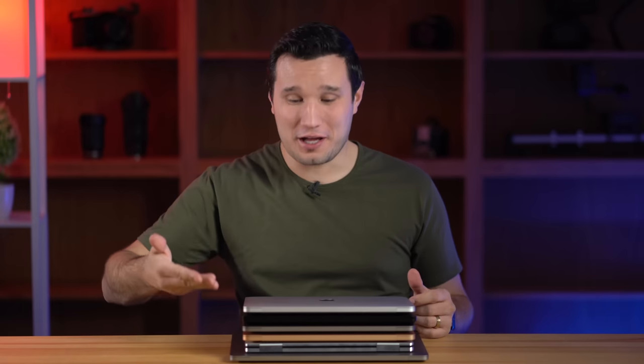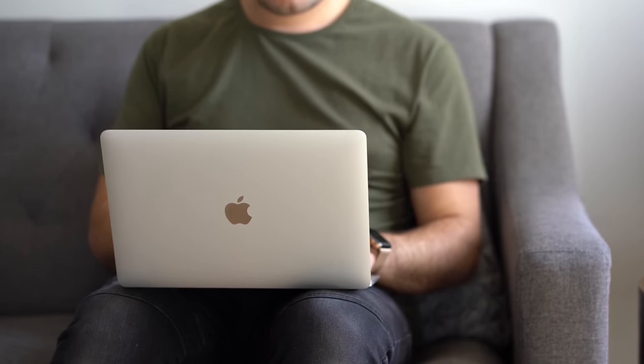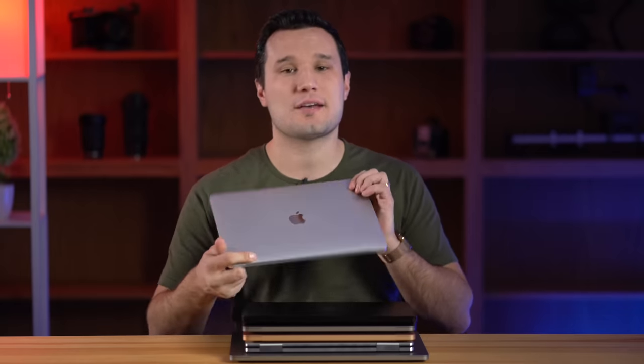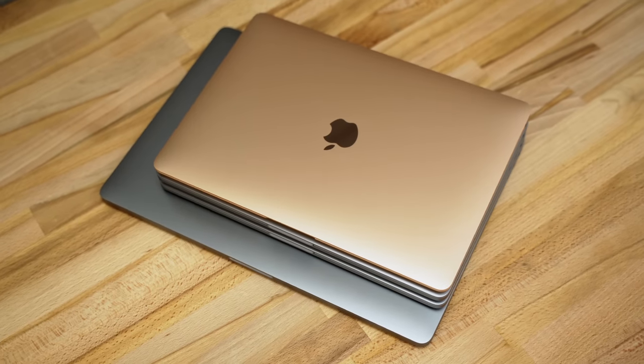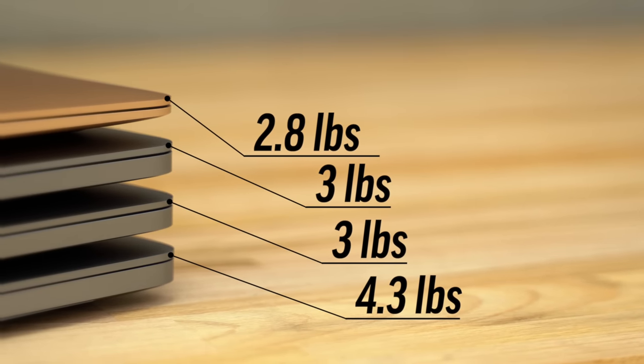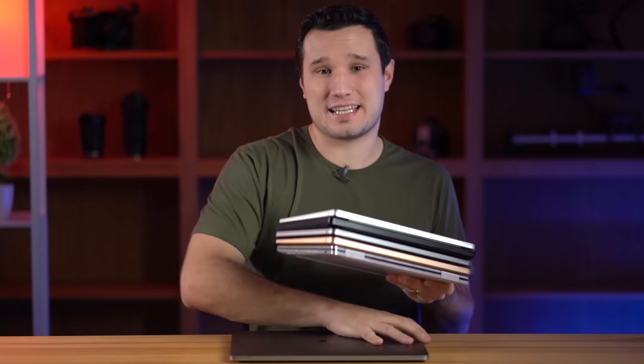I own a lot of laptops, but being quarantined for over two weeks now and working from home, I realized there were three reasons why I kept picking up the 2020 MacBook Air instead of the others. The first reason was size and weight. At under three pounds with a 13-inch form factor, it is really nice for daily use.